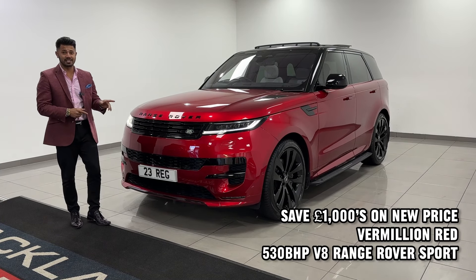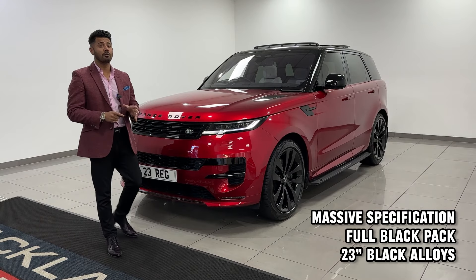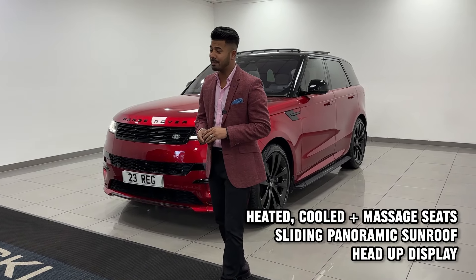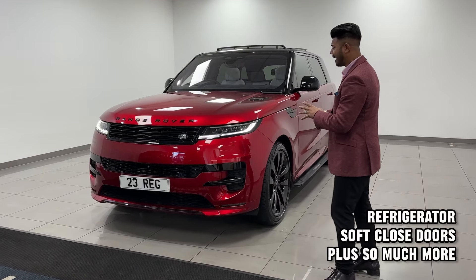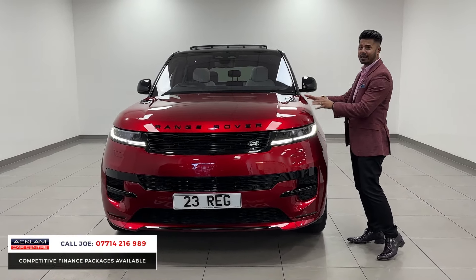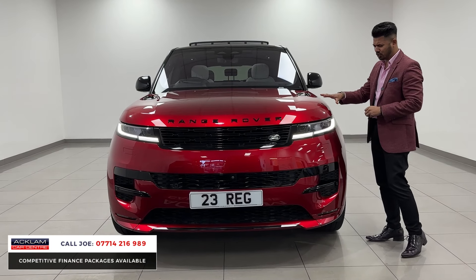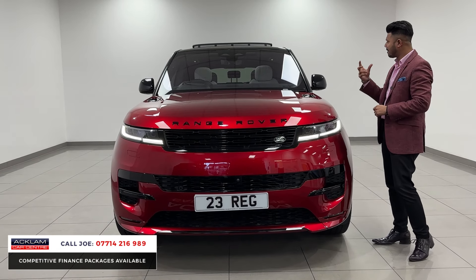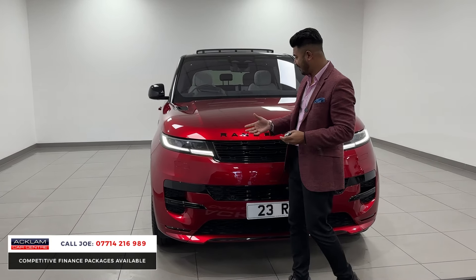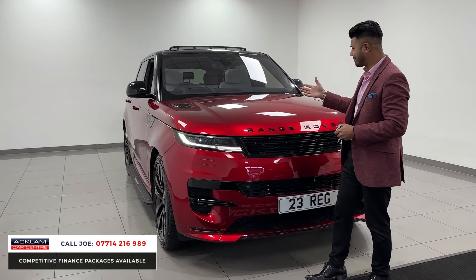Vermillion Edition — that's what this is. Brand new model, Ranger was bought, the 4.4 V8 P530. That's 530 brake horsepower in this stunning car. The Vermillion Edition comes with the full Vermillion Red body wrap and this is stunning. What a colour — it's just fabulous. The Vermillion Red means colour of life, and that really does bring it out in here. It's fantastic.